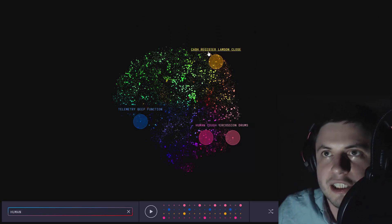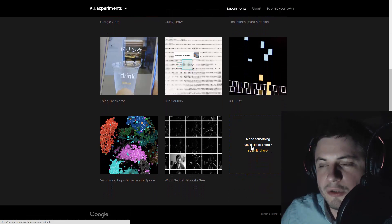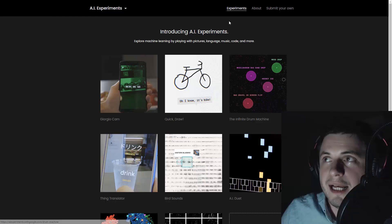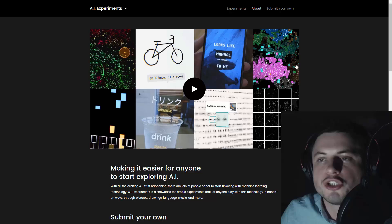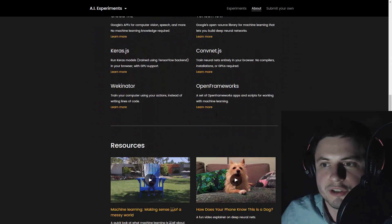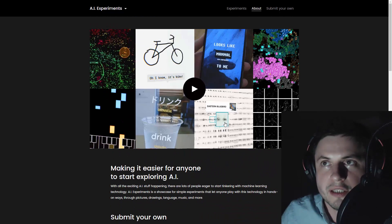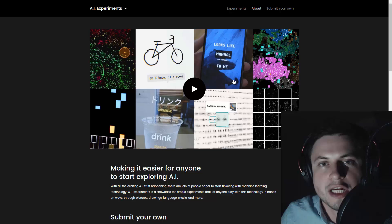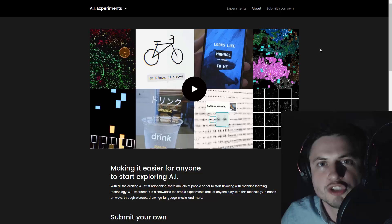This is absolutely awesome. I really like the idea of having all these other experiments here that will probably increase in numbers as we go along. Essentially all of this is to promote AI learning and also to teach a new generation of programmers to get interested in this stuff. Thank you so much Jacob for submitting this link - absolutely awesome find.